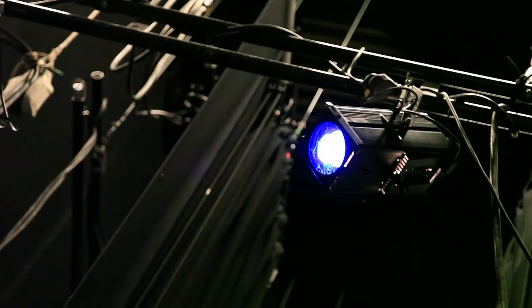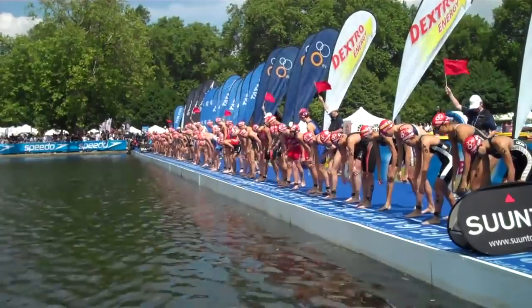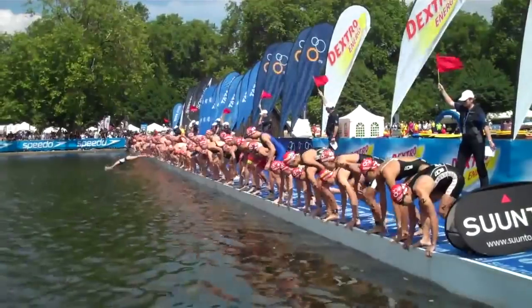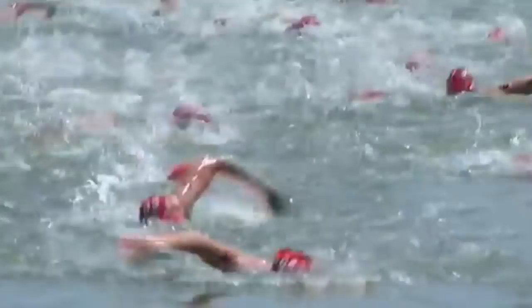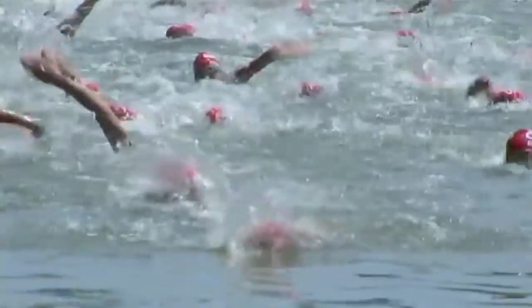Triathlon is, at the most basic level, swimming, cycling and running. Distances can vary tremendously. We have to get into the water to start off with — absolute melee at the start, lots of people wanting to go in the same direction. You're racing to the first buoy, which is typically a few hundred metres away, and you'll typically get there with a lot of other people all trying to take this corner at the same time.